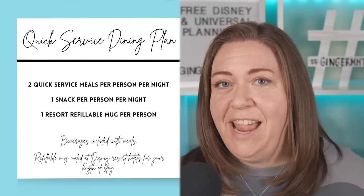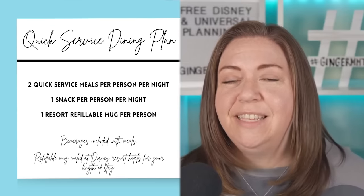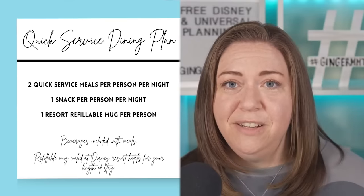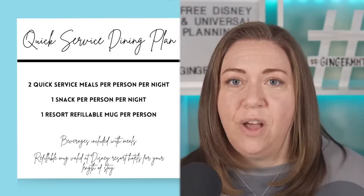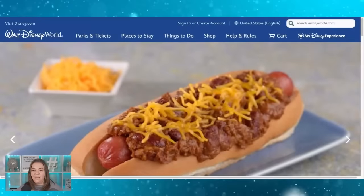Now let's look at the quick service dining plan. Per person per night, it includes one snack credit, two quick service dining credits, and the resort refillable mug. Specialty and alcoholic beverages are also included, just like with the standard plan. I've already covered one quick service meal per park, so now I'll show you the second quick service meals my family would realistically choose.